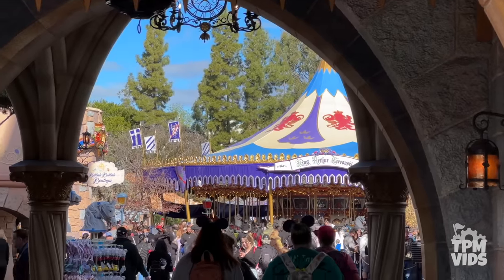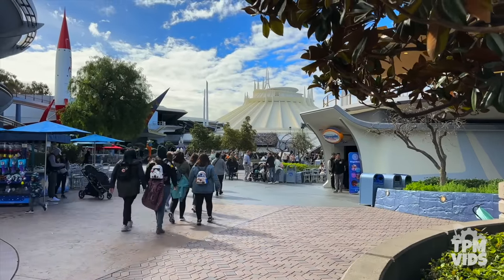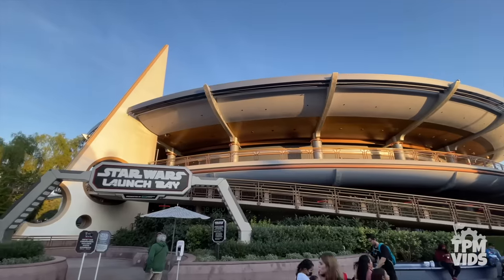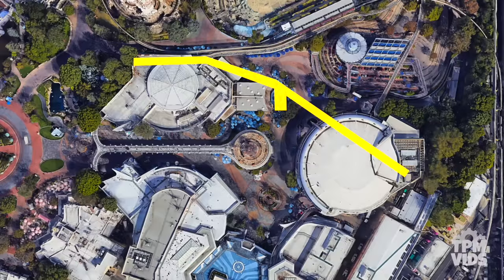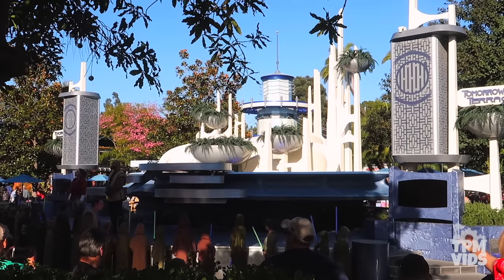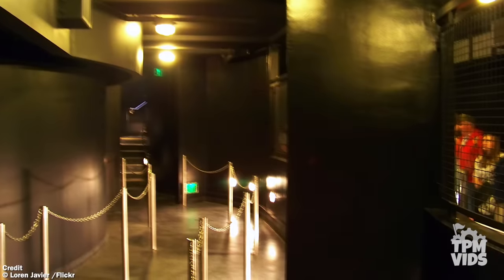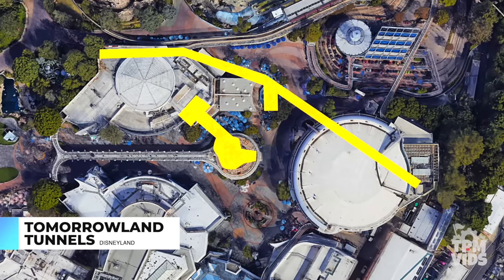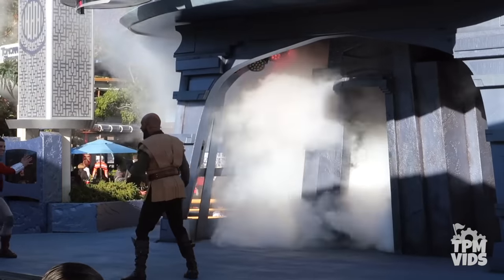The only real tunnel at Disneyland can be found in Tomorrowland, built during the land's reimagining in 1967. There's an entrance from the backstage area behind Star Wars Launch Bay, and it passes under the Tomorrowland Terrace making its way to the edge of Pixie Hollow. It houses some offices, break rooms, and it's where the Tomorrowland Terrace stage lowers for performers to get on and off. There is another small tunnel used as part of the queue for the short-lived Rocket Rods, running from the edge of the Buzz show building to the center of the PeopleMover load platform. Since the main tunnel can't take you into a different area of the park, cast members rarely use it.